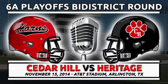On KBXD AM 1480, you're listening to Cedar Hill Longhorn High School football. Colleyville Heritage surprisingly jumping out to an early 9-0 lead against the Longhorns.